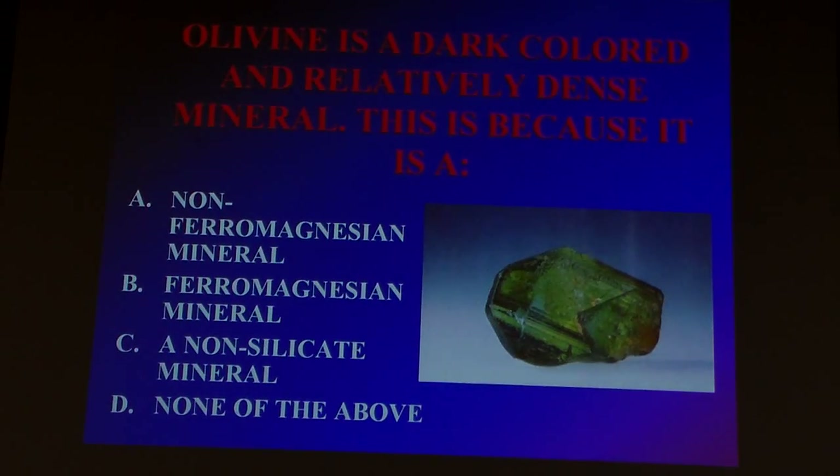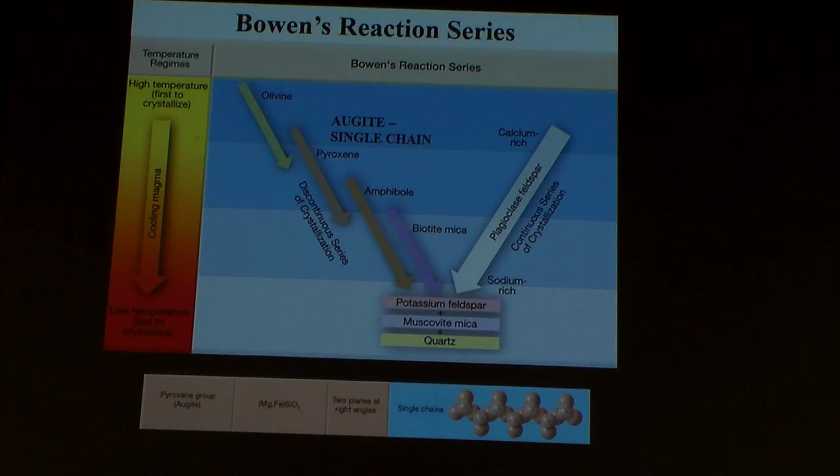Moving down one, we move from olivine into pyroxene. Augite is a particular flavor of pyroxene. Pyroxene is a group of minerals — like a group of closely related organisms, bulls and dogs are related but different species. You have these group names of minerals; pyroxene is a group name. It forms chains of these little tetrahedra, so instead of having isolated ones, now they're linking up in chains. Our structure is getting slightly more complicated. Pyroxene has slightly less iron and magnesium, slightly more of the lighter elements.